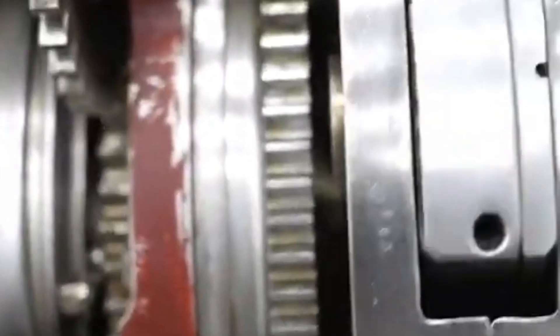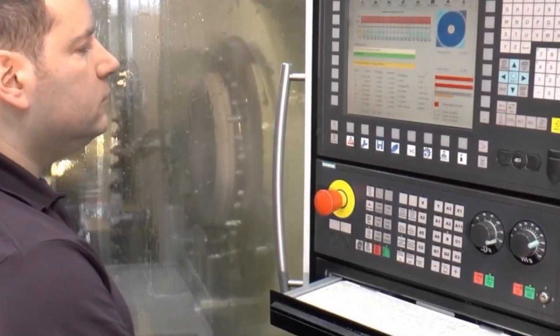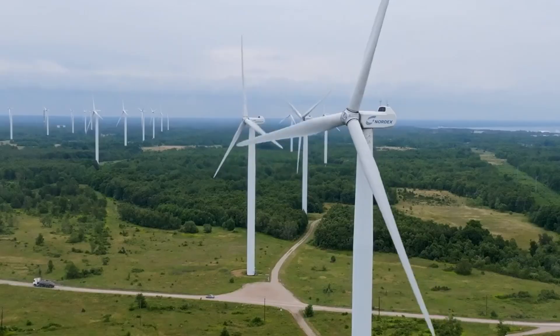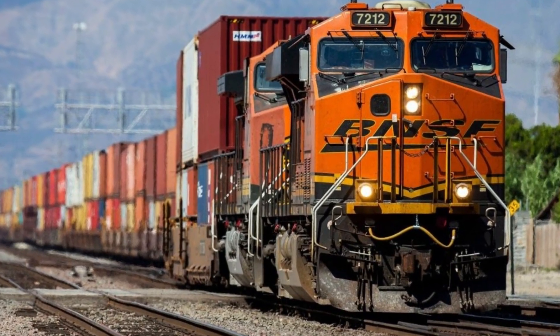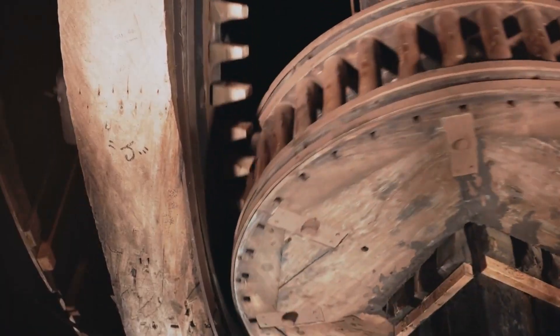Now that you've seen what it takes to create one—every cut, every grind, every test—you know there's nothing simple about it. It's a reminder that even the toughest machines rely on human brilliance and attention to detail. So next time you see a wind turbine on the horizon or hear the distant rumble of a freight train, just remember: somewhere inside, a gear is turning, and a whole world is moving with it.